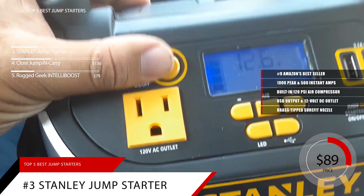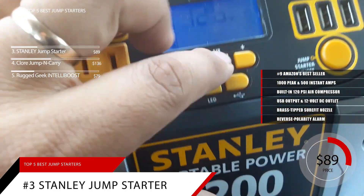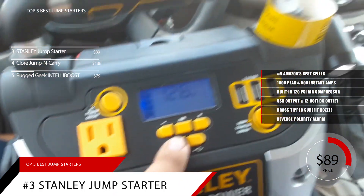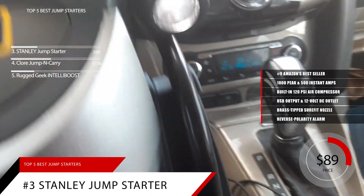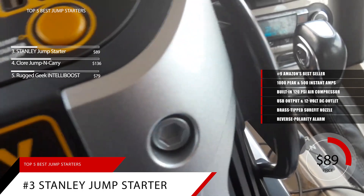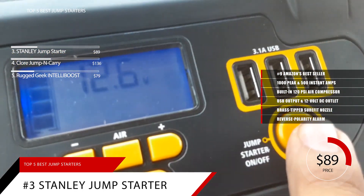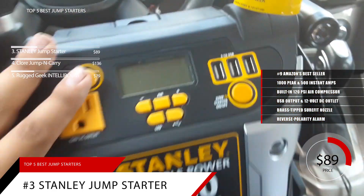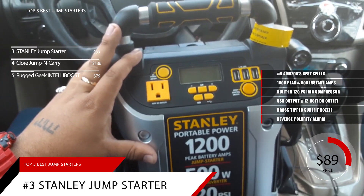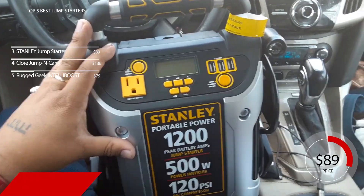For additional safety, this jumper has a reverse polarity alarm that will alert the user if there's an improper connection. It's extremely easy to use — simply attach the clamps to the battery, turn on the switch, and start your vehicle. Just keep in mind that it's a larger jump starter, tipping the scales at nearly 18 pounds, while measuring 11.2 by 8 by 13.5 inches. Based on the Stanley Jump Starter's reputation on the market, we give it a score of 9.2. For more information, check out the link in the description below.